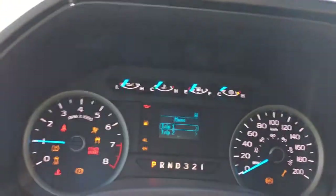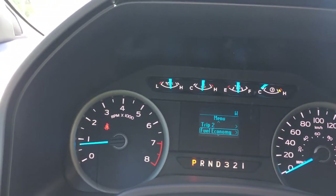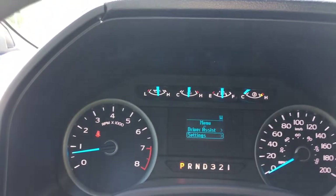When we start up the vehicle we're going to see any important messages as well as a menu. It has trip one, trip two, fuel economy, driver assist, and settings — and these all have sub-menus.